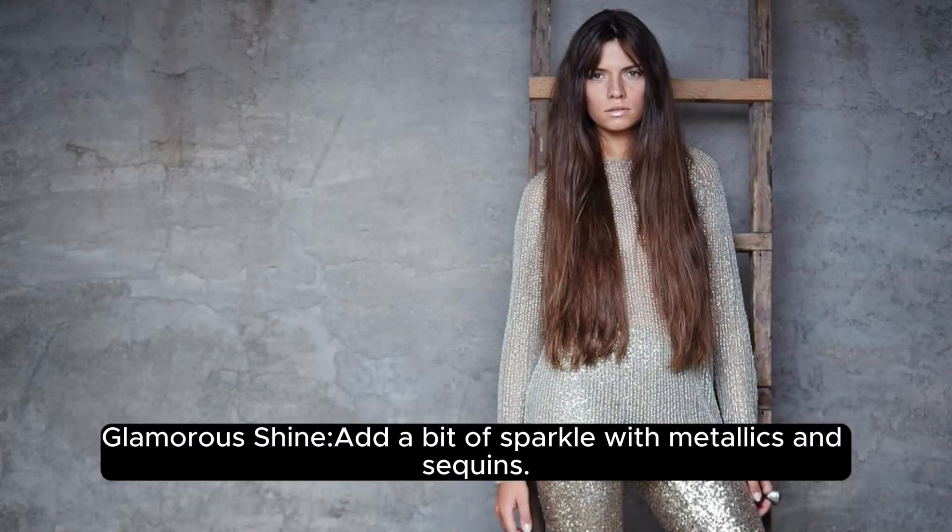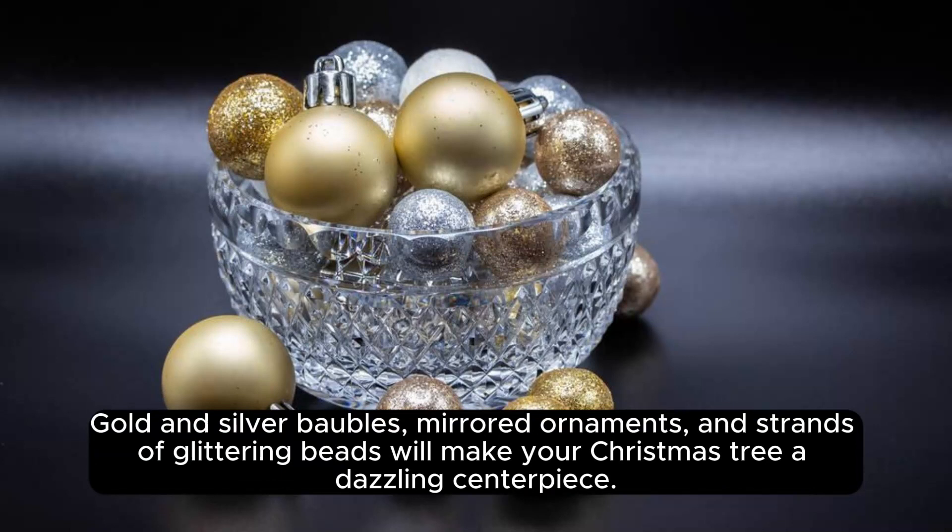Glamour — add a bit of sparkle with metallics and sequins. Gold and silver baubles, mirrored ornaments, and strands of glittering beads will make your Christmas tree a dazzling centerpiece.